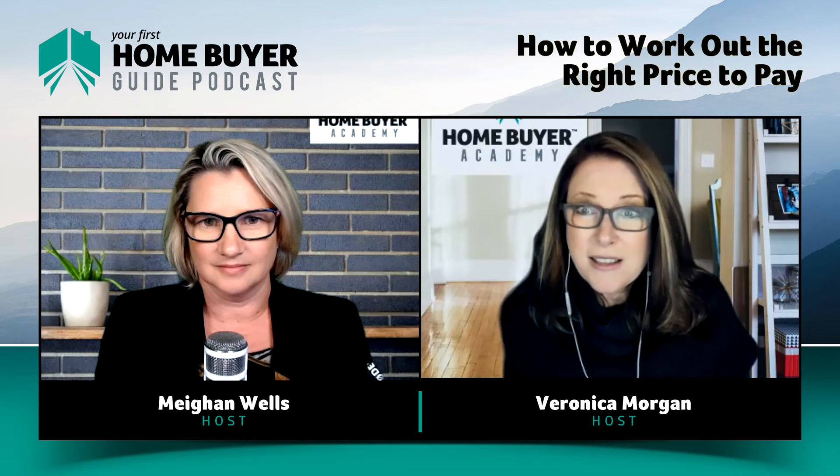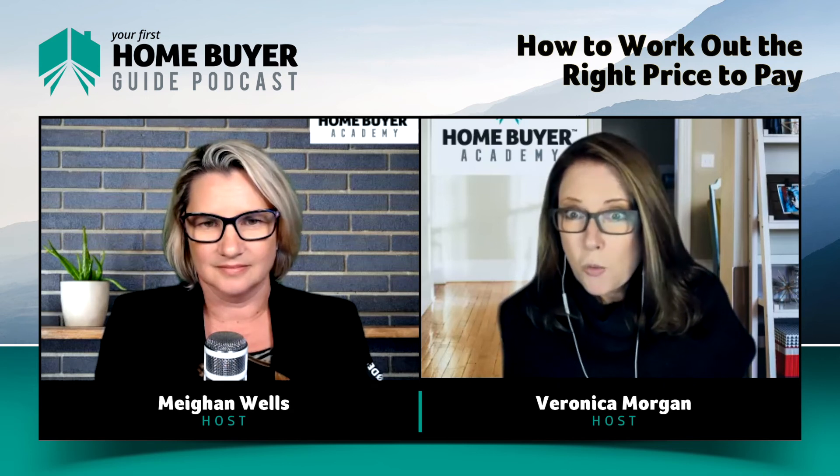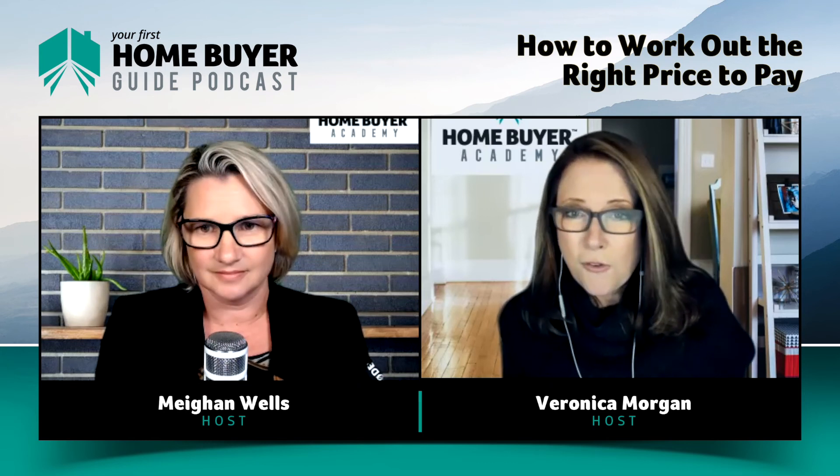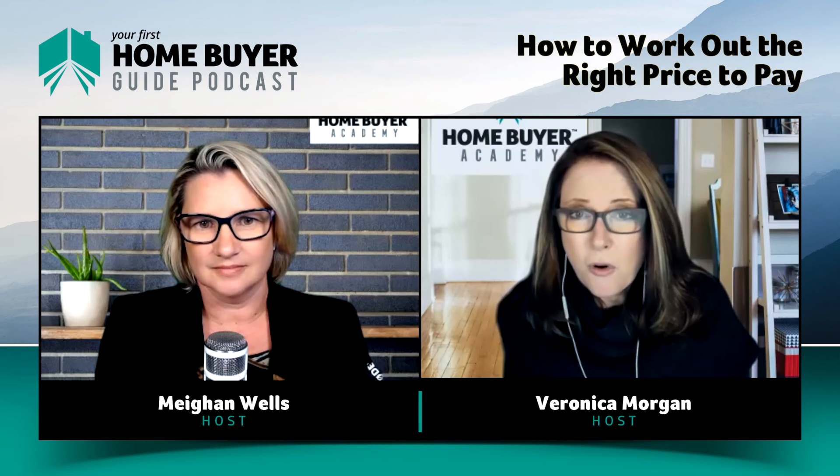You get to learn how often these sorts of properties sell, and you know a good one from a bad one — the sorts of features that some buyers will pay extra for. That really invaluable information will help you know which ones to pay that premium for and which ones not to.